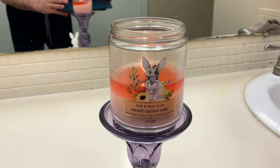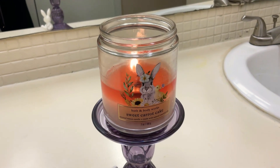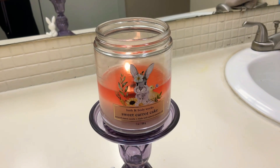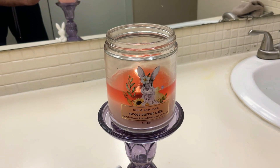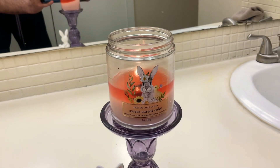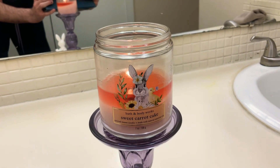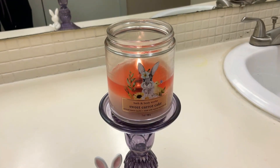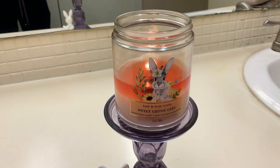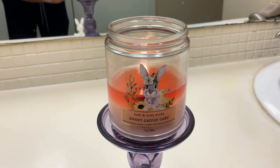The cream cheese is really coming through with that carrot cake note — it smells absolutely delicious, so gourmand and bakery-like. This was one of the first gourmand candles we got this year; it really seemed to take a long time to get gourmand candles in Bath and Body Works. This is my first year burning Sweet Carrot Cake and I am definitely a fan. I would definitely repurchase this candle. If you love gourmand scents, carrot cake, cream cheese, or a hint of cinnamon, this is perfect for Easter.